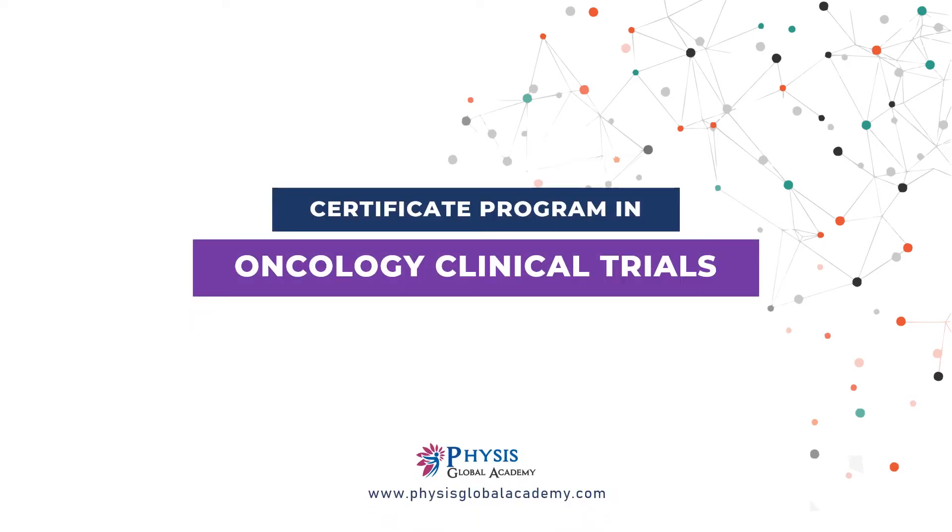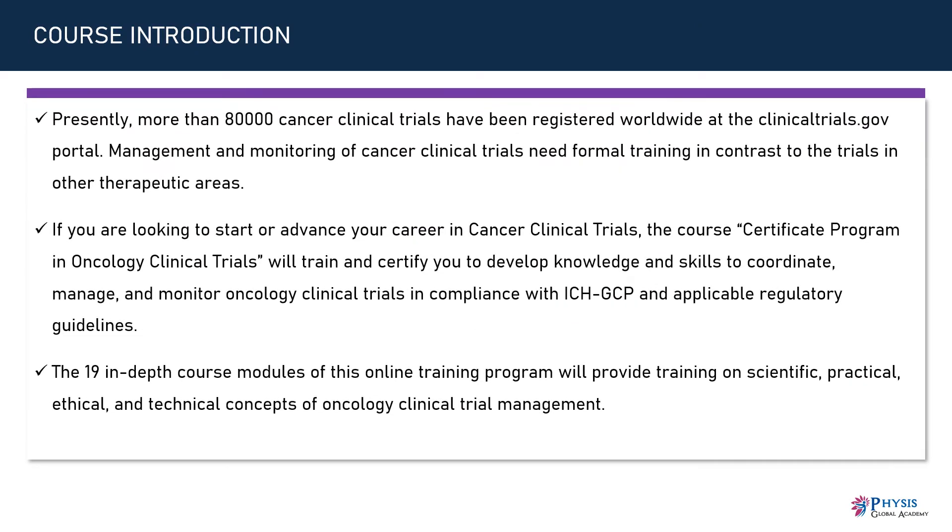Welcome to the course preview of Certificate Program in Oncology Clinical Trials. Presently, more than 80,000 cancer clinical trials have been registered worldwide at the clinicaltrials.gov portal.